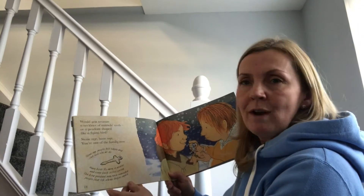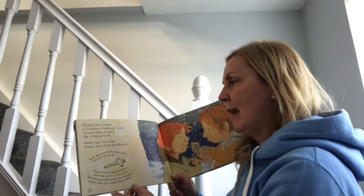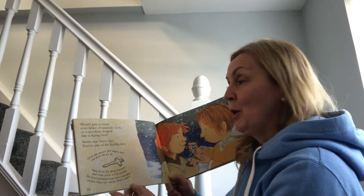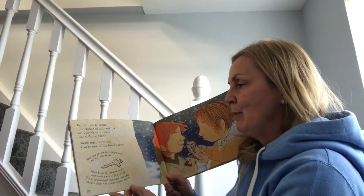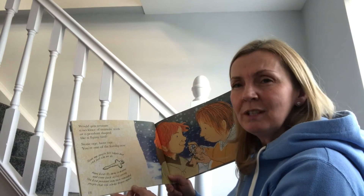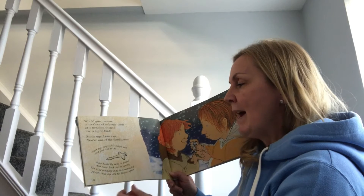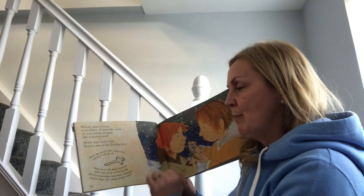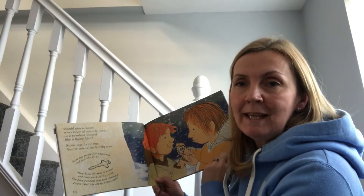Would you treasure a necklace of animal teeth or a pendant shaped like a flying bird? Some stone age people felt happy and sad just like we do. Many birds fly away in winter and come back in the spring; the bird pendant may have reminded people that life always begins again.